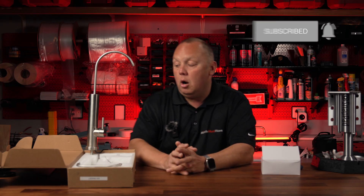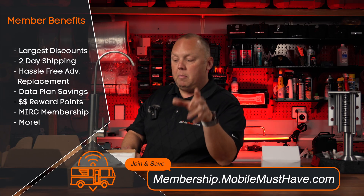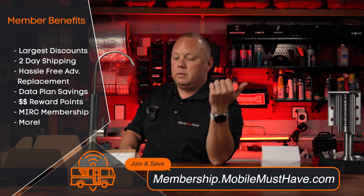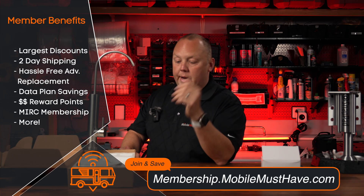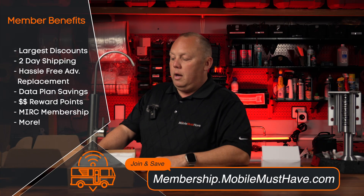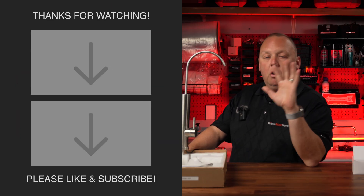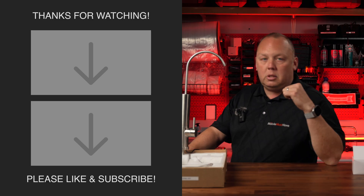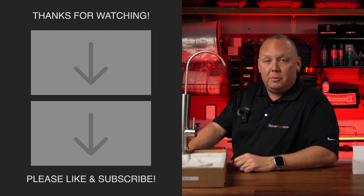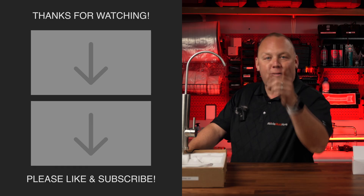Thanks for watching. Also, memberships are available at memberships.mobilemusthave.com — members get 10% off everything, including this product. Whether you joined for an internet product, you can now use your membership for RV SnapPad, this system, and more. Benefits include upgraded two-day shipping and savings across the board. You're supporting Mobile Must Have, a local small business in the US, as well as Go Blue Tech, a local small business out of Kalamazoo, Michigan. See you on the road!